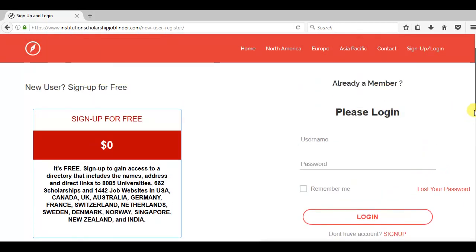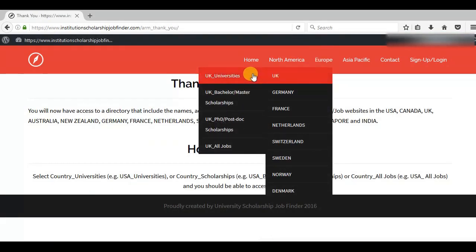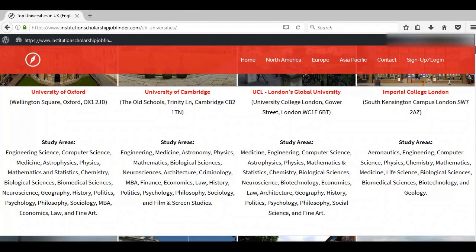Once you sign up, you'll have access to these pages. If you're looking for universities, click UK universities. I've put together 83 academic institutions providing bachelor's and master's degree study, as well as PhD and postdoctoral research. Here you will find the names, address, and list of subjects taught by each university.